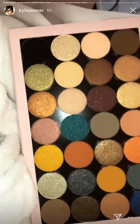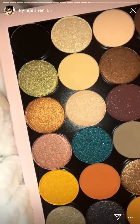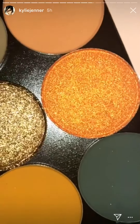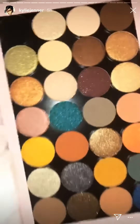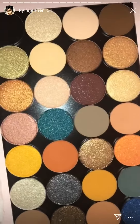Two of my favorite gold shades: Heat Wave from the summer palette, and A Lit from my birthday palette. And then Juicy — this orange color that I used in my tear duct for the Vogue tutorial I did. These all launch this Friday on kyliecosmetics.com.